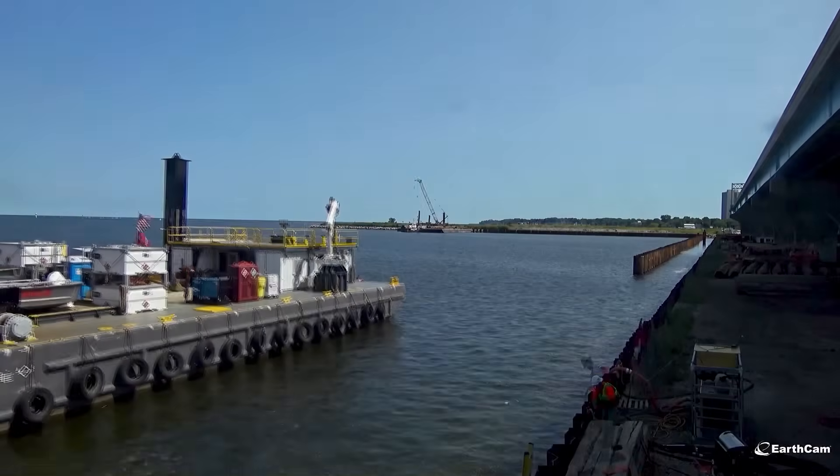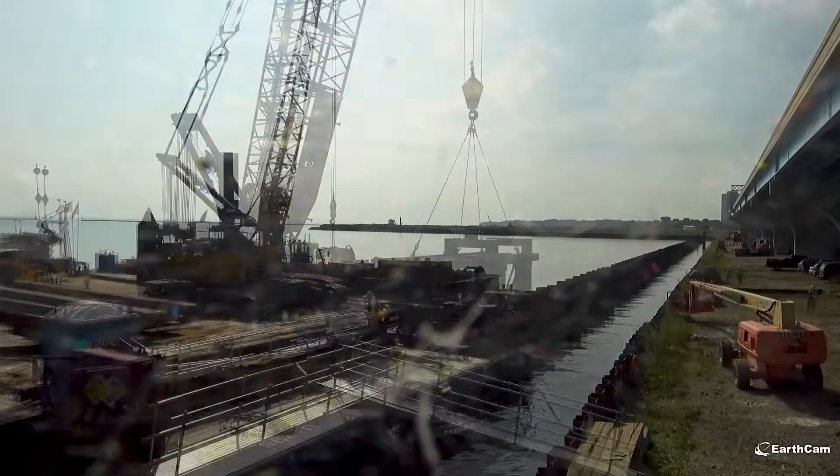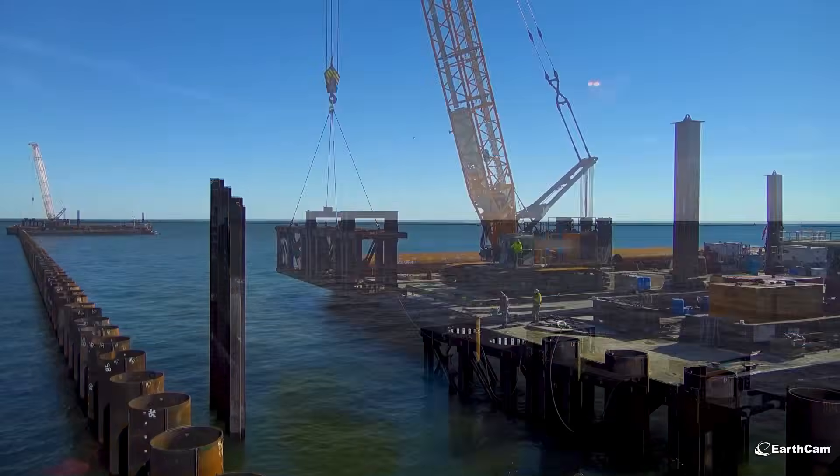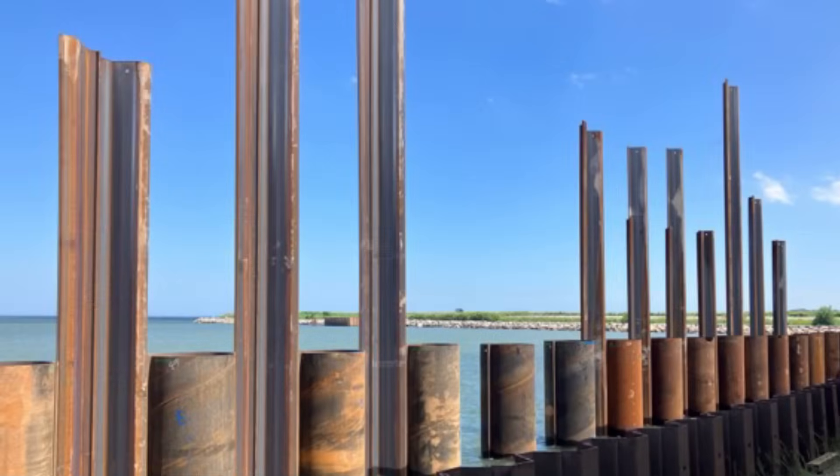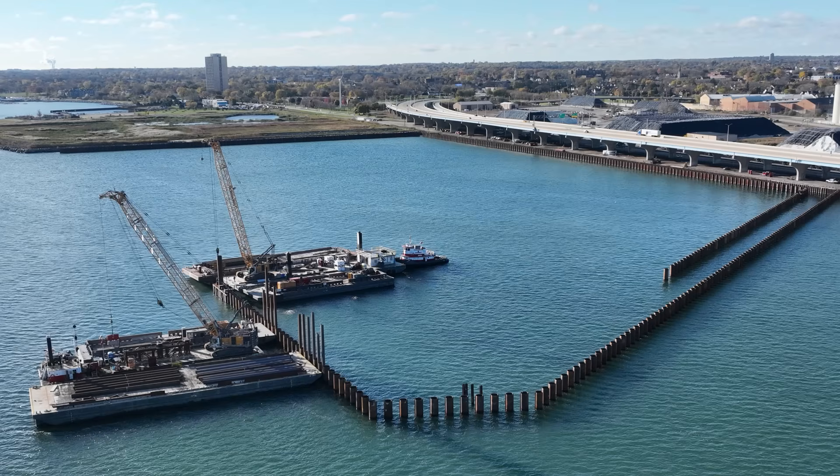So how do you build something like this? The first step in the construction is to build the walls. The contractor does this by installing large, circular pipes called king piles. Between the king piles are sheet piles. These sheets complete the wall.